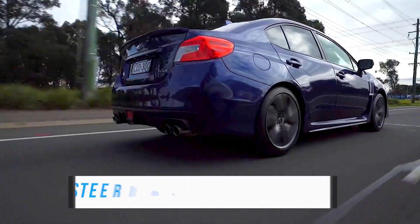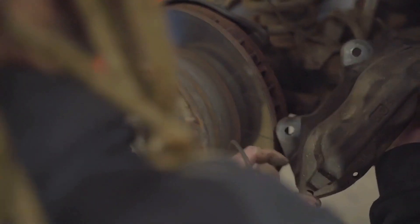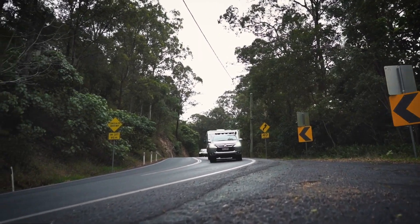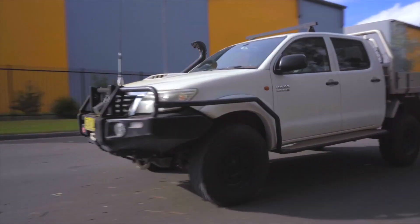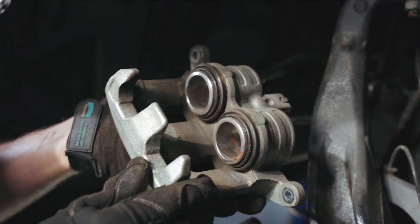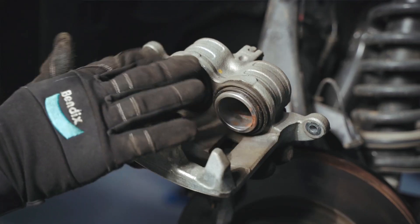If your car pulls to one side when you apply the brakes, this is often a sign that you have a stuck brake caliper or even a collapsed brake hose. This uneven braking can make it extremely difficult to control your vehicle, especially in an emergency braking situation. In this case, the brake pads, calipers, and even the brake hoses will need to be inspected for any signs of uneven wear or damage.